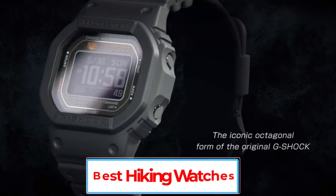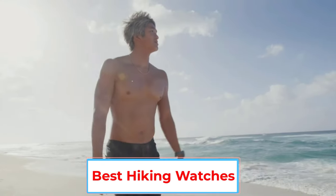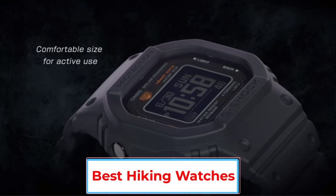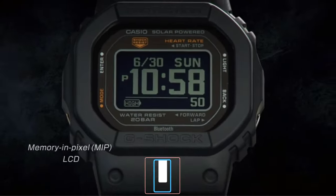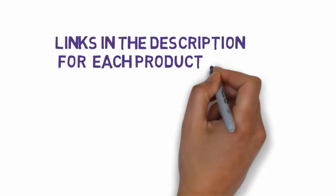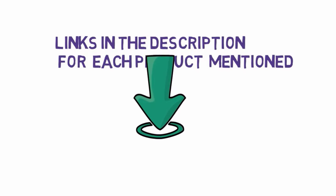Are you looking for the best hiking watches? In this video, we will look at some of the 5 best hiking watches on the market. Before we get started, we have included links in the description, so make sure you check those out to see which one is in your budget range.